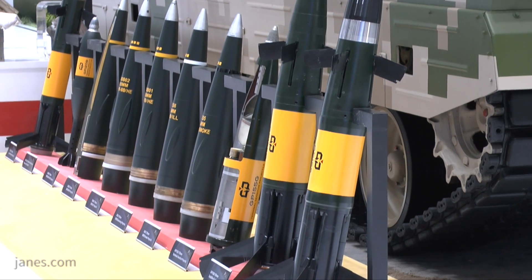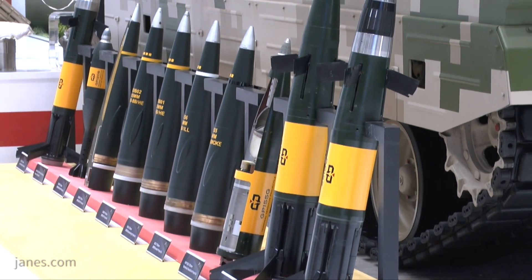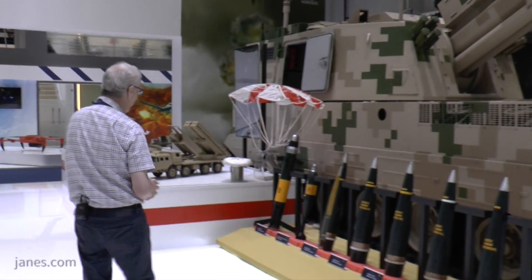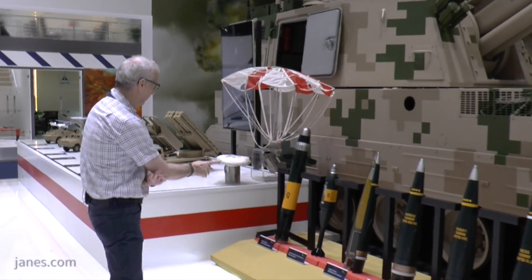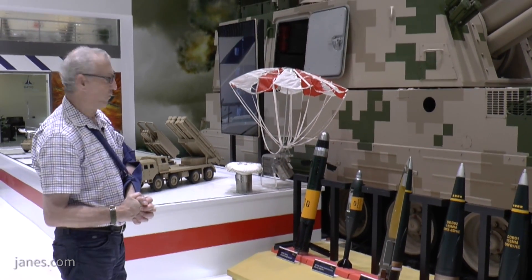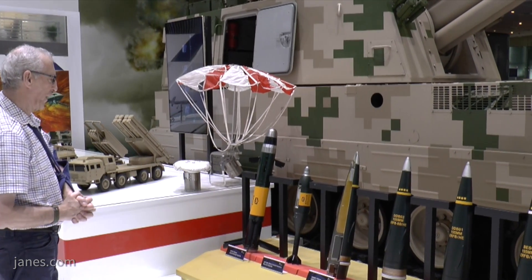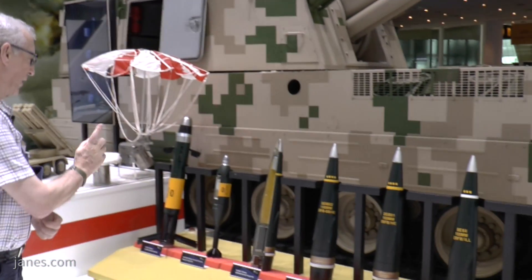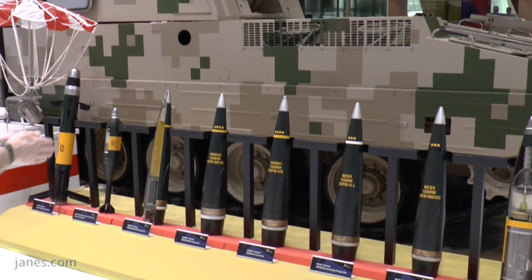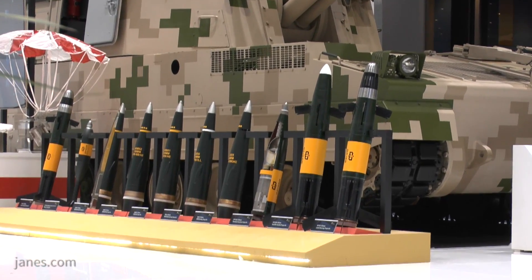Moving around here we're very lucky to see part of the complete range of ammunition which China can produce. On the left we've got the standard extended-range full-bore base-bleed rocket-assisted round. Then we've got the standard base-bleed extended-range full-bore high explosive. We've also got illuminating, smoke, and the more interesting ones are the three on the end.